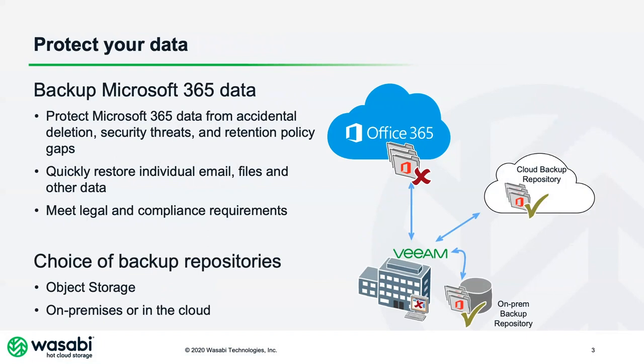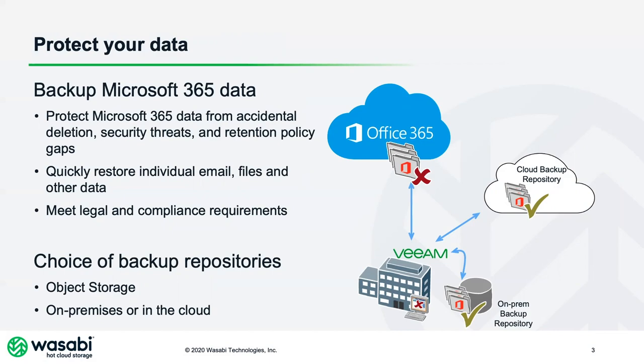So people that want to protect their 365 data from accidental deletions, for legal or compliance reasons, or to protect themselves from malware, viruses, or ransomware are using backup solutions like Veeam's Backup for Office 365. I'm a big fan of VBO. It's been around since 2016, it's been installed by about a hundred thousand businesses worldwide, and it protects about 10 million mailboxes. Veeam has a lot of experience with backing up Office 365, and one of the reasons I like it most is because it gives users the option of using object storage as their backup repository.